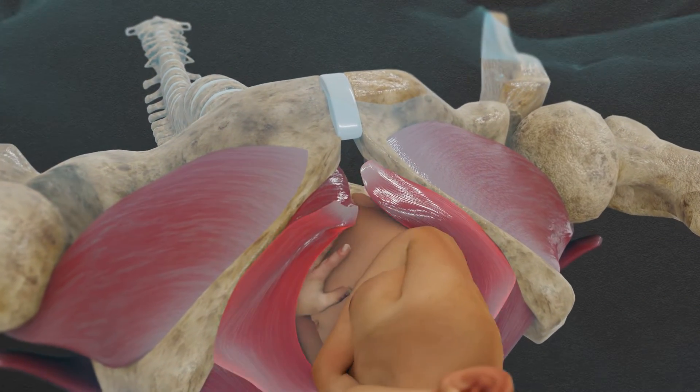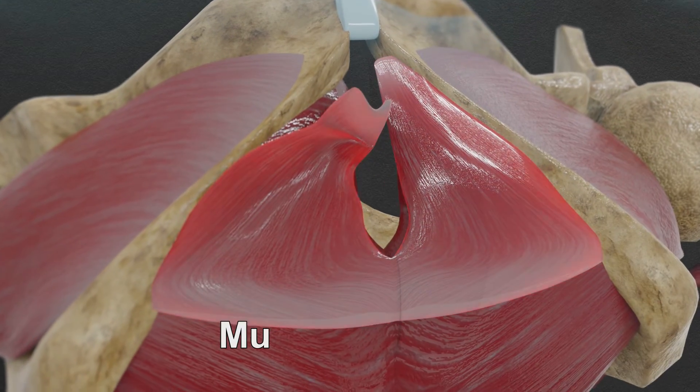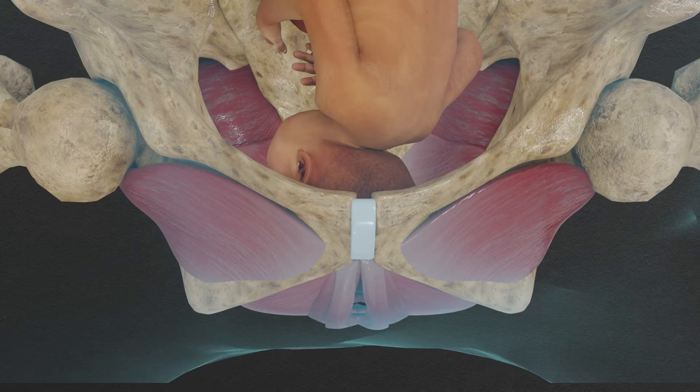Sometimes this rapid stretching creates an injury where the muscles are torn from your pubic bone. This can lead to a serious condition later in life called pelvic organ prolapse.